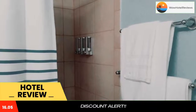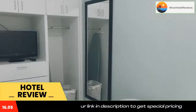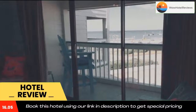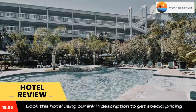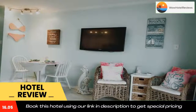Schlitterbahn Galveston Island Waterpark is 2.4 miles from Casa del Mar Unit 361, while Moody Gardens is 2.5 miles from the property. The nearest airport is William P. Hobby Airport, 40 miles from the accommodation. Use our link in the description to get a special discount on this hotel. Don't forget to like and subscribe to our channel.